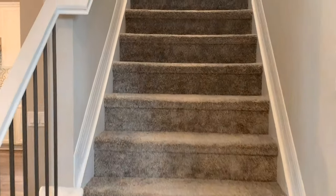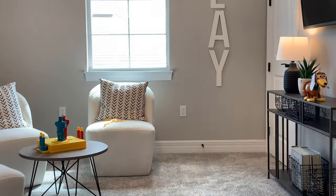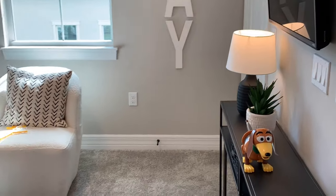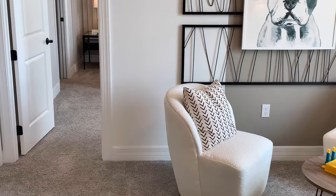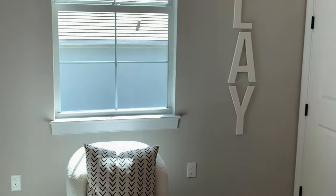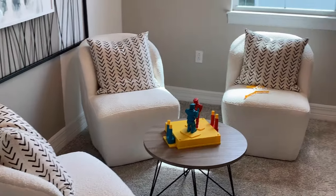Let's head upstairs. At the top of the stairs is a common area — they call it a loft. I'm a big fan of these as well because it's like another little mini living area for the kids or whatever. You could put a TV up on the wall like they have here, and it's just more added living space to the home.